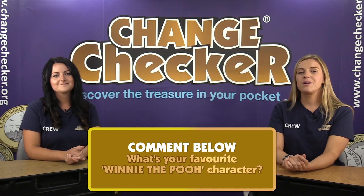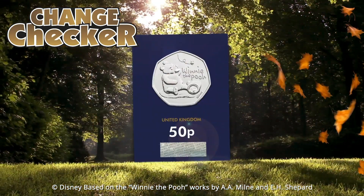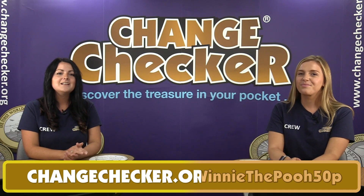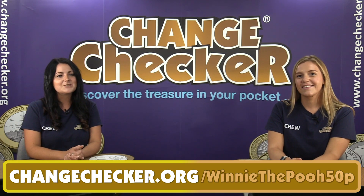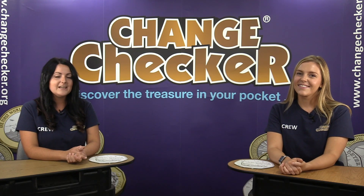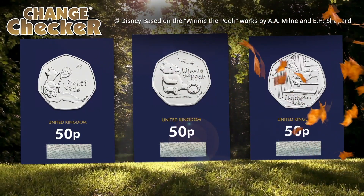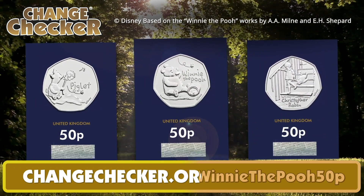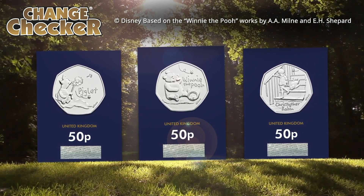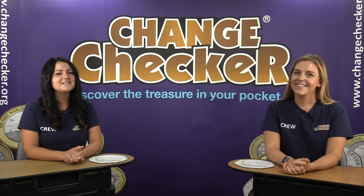Remember we want to find out what your favourite Winnie the Pooh characters are — leave them in the comments and we will be choosing our winners on Friday. You could be winning one of the brand new Winnie the Pooh 50p's in brilliant uncirculated quality. These coins aren't entering circulation, so the only way to own one is in that superior collectible quality — head over to the link on screen now at www.changechecker.org/winnie-the-pooh-50p. We love this coin and we hope you do too — thanks for watching and we'll see you all next time!